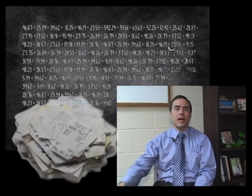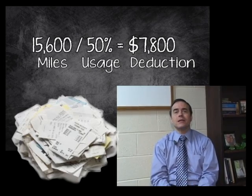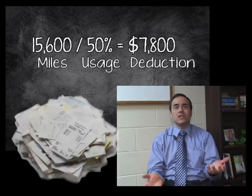Or you can add up all your gas receipts and all your repairs, take 50% of that, and take whichever is higher. Most people find it easier to take the standard deduction because they don't want to keep track of all those other things throughout the year — all those gas receipts — so they just log their miles and take the standard mileage deduction.